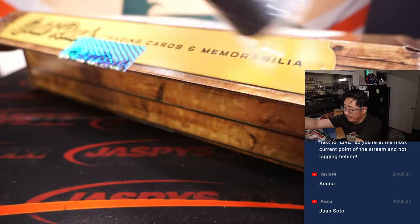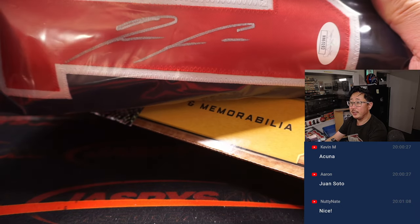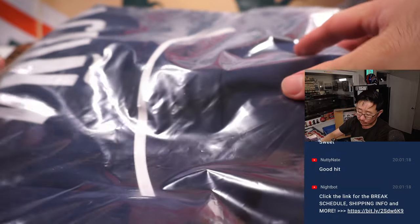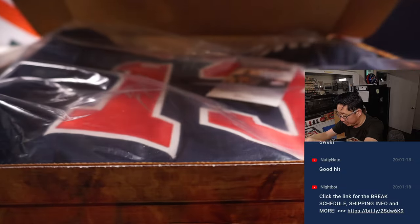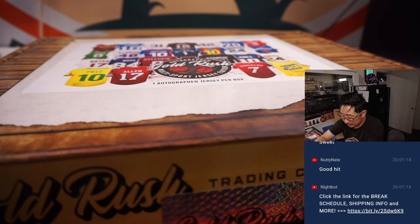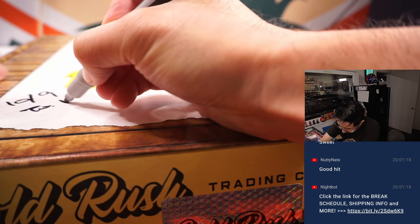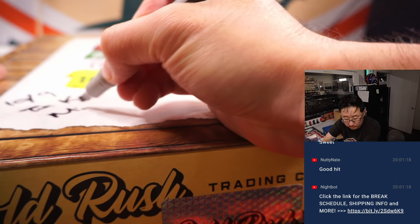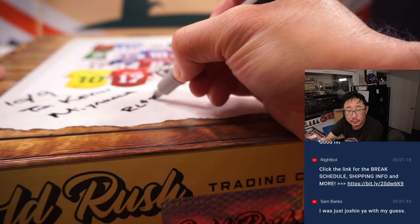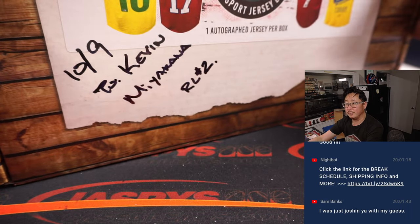So there's his autograph right there. You see the JSA sticker and the JSA card inside. And if it's an officially licensed jersey, you would have the MLB logo on there, but it's not. It's good for framing though, so you don't block any of the nice officially licensed stuff. There you go, Kevin.